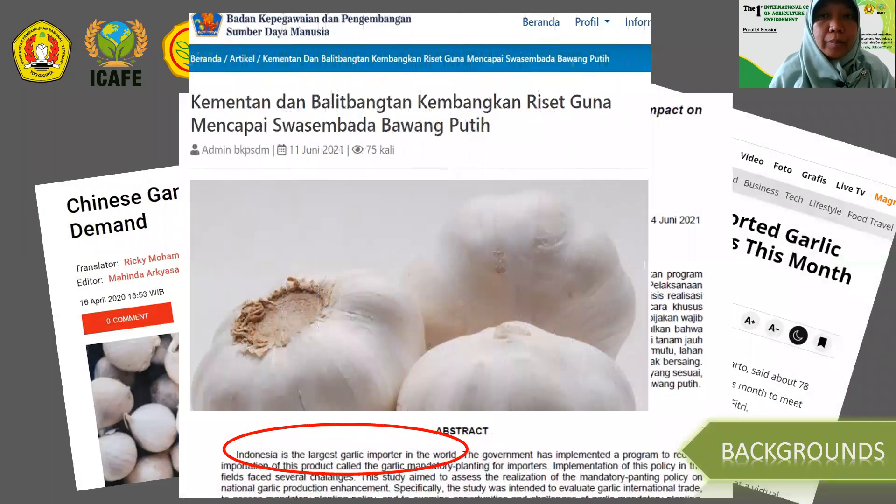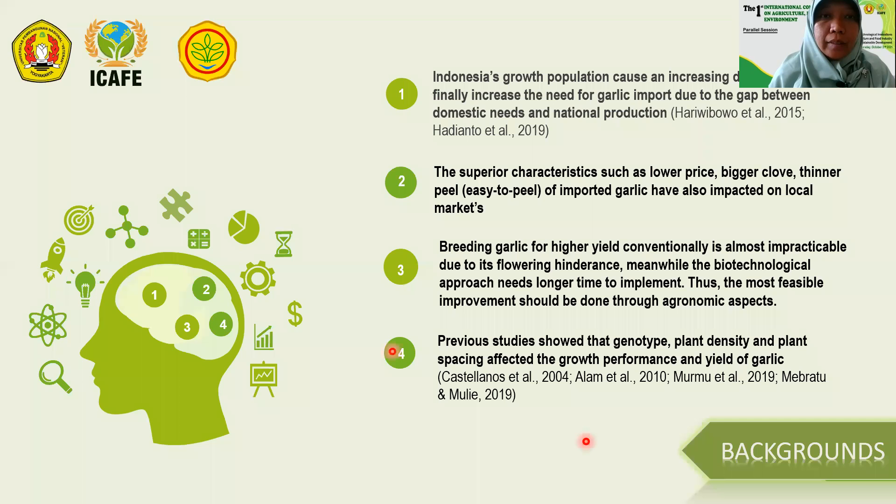Indonesia has been the largest importing country for garlic for decades. Garlic from China is hugely imported into the domestic market. This becomes a challenge to the Ministry of Agriculture in pursuing efforts to make Indonesia garlic self-sufficient, considering Indonesia's growing population and increasing demand, which has increased the need for garlic imports due to the gap between domestic supply and national production.